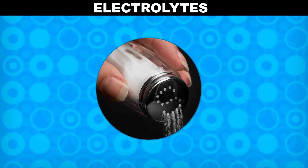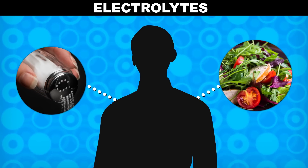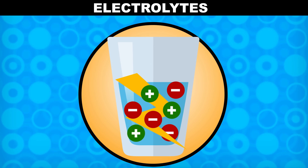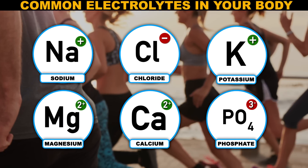Electrolytes are salts — actually, they're salts that we take into our body, usually by way of food. Electrolytes dissolve into positive and negative charges and conduct electricity in water. The most common one is sodium chloride, or plain old table salt. These are the other common electrolytes found in your body.